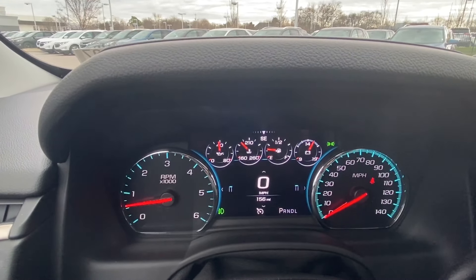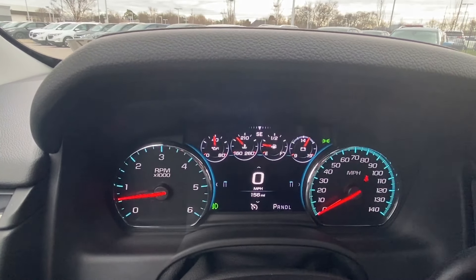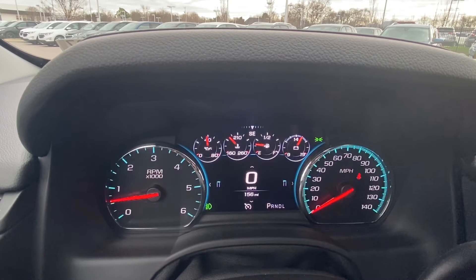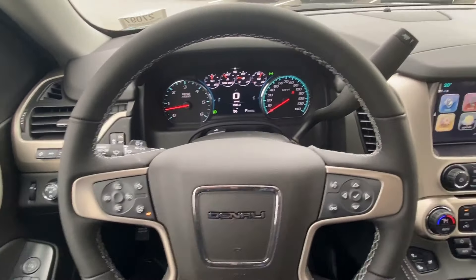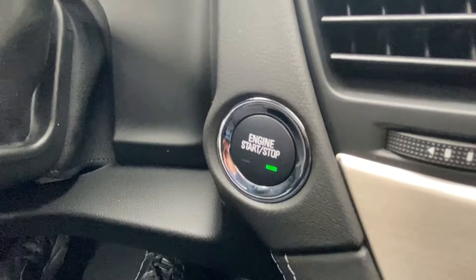There's your gauge cluster with the middle part being all digital — your fuel gauge, oil temperature, and of course your speedometer. And there's your shifter. You've got push button start.